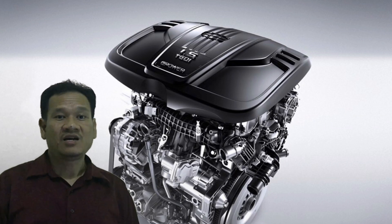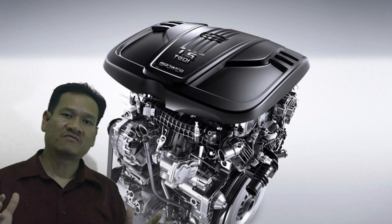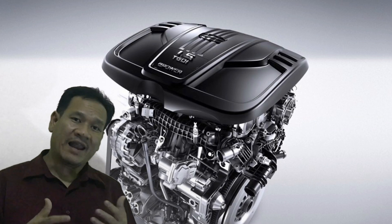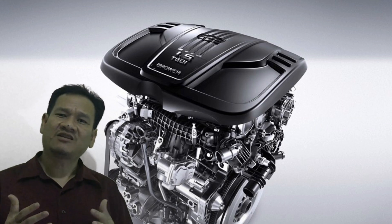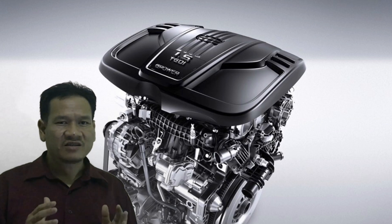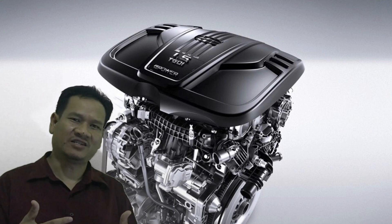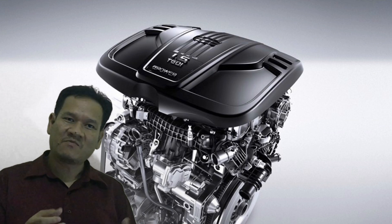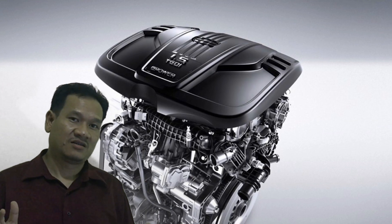Another issue is that a three-cylinder engine doesn't sound very smooth. A lot of the time it creates a lot of vibration and it's quite loud — idling is very rough — which I'm not a fan of. To me, everything is just so perfect about this car apart from that tiny three-cylinder engine. I wish the car would come with a four-cylinder engine without any turbocharger, but that didn't happen.